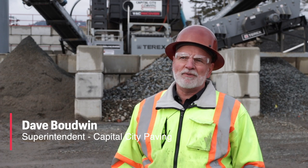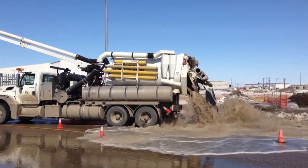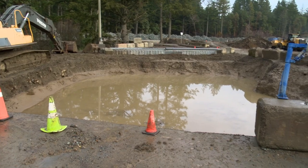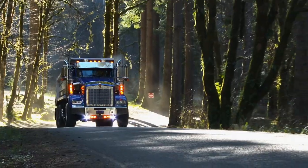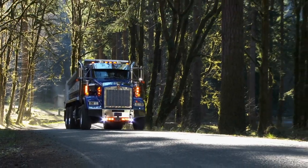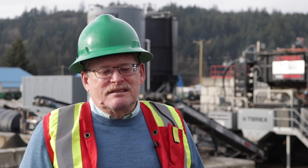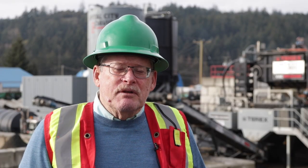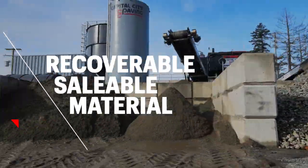My name is Dave Boodwin. I work for Capital City Paving — I'm a superintendent. Before we had the hydrovac plant, we used to take hydrovac and dump it on a paved area where the liquid would flow to a pond. The gravel that we are now saving would just go to a landfill and be mixed with our fill. The material out of the hydrovac truck is messy and hard to manage. Now, that material after it's gone through the hydrovac plant, 80% of it is recoverable, saleable material.